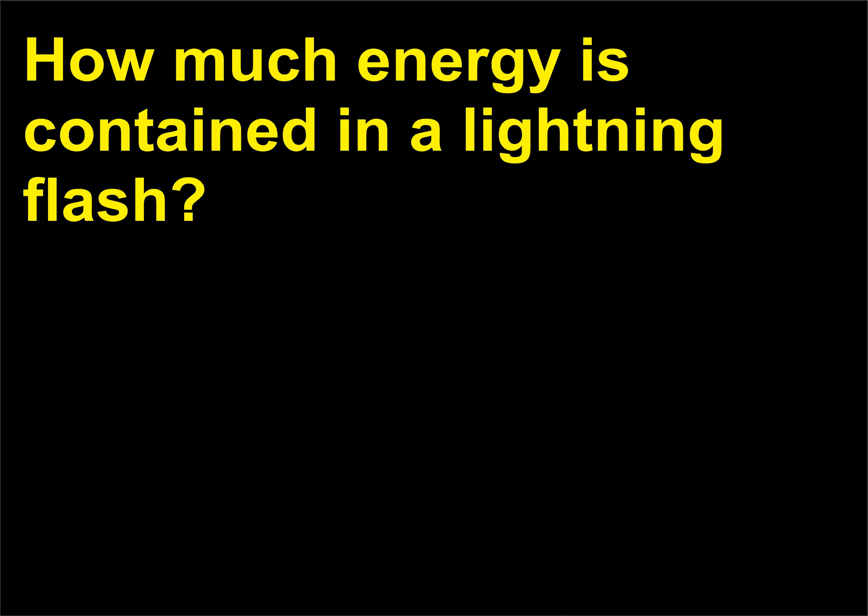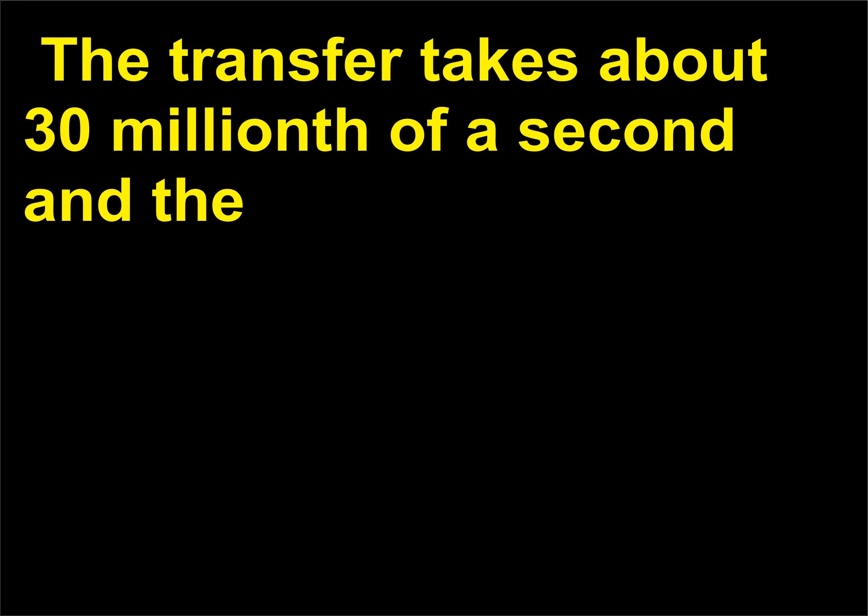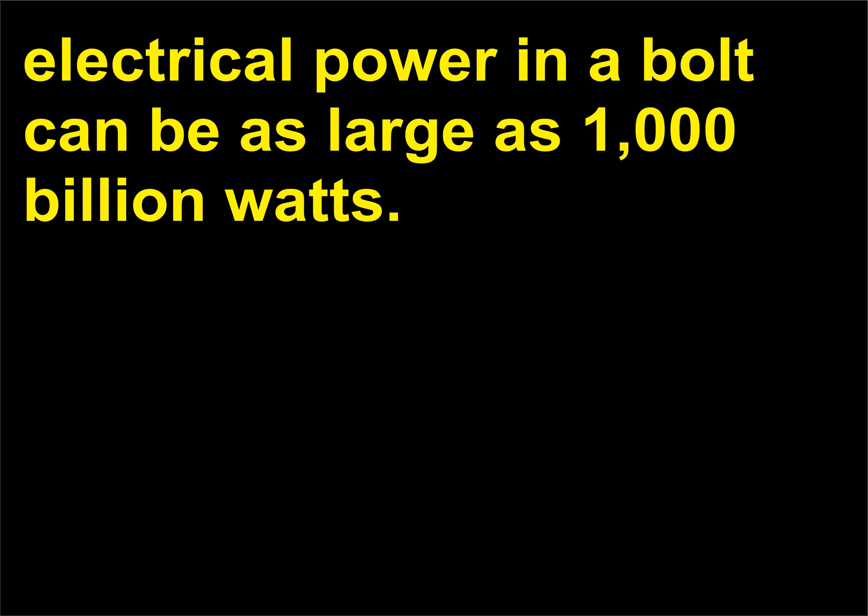How much energy is contained in a lightning flash? An average lightning bolt transfers about 5 coulombs of charge and about half a billion joules of energy. The transfer takes about 30 millionths of a second, and the electrical power in a bolt can be as large as 1,000 billion watts.